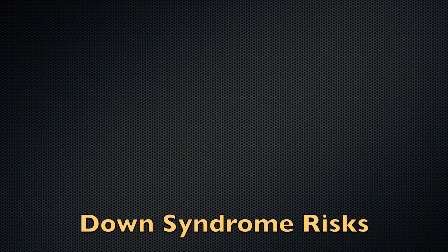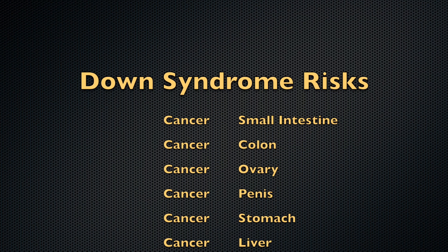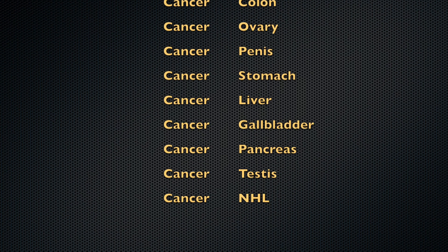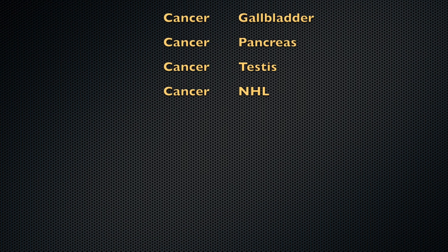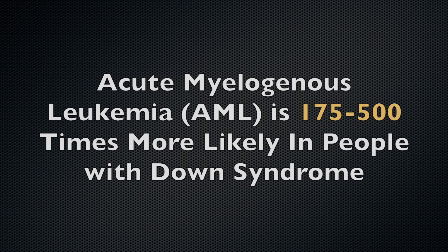Even the imbalance caused by the smallest chromosome increases the risk of people with Down syndrome for cancers of the small intestine, colon, ovary, penis, stomach, liver, gallbladder, pancreas, testes, and non-Hodgkin's lymphoma. The risk of various forms of leukemia are especially high. Acute myelogenous leukemia (AML) is 175 to 500 times more likely in people with Down syndrome.